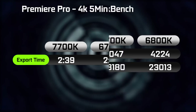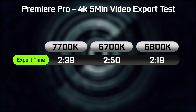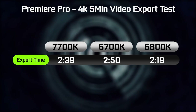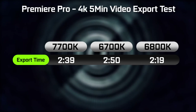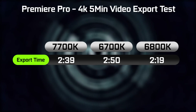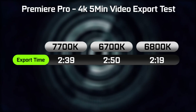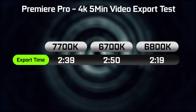In terms of video rendering performance, I rendered out a 4K 5-minute file in Premiere Pro and looked at the export time. On the 7700K it took around 2 minutes 39 seconds, versus the 6800K which was slightly faster at 2 minutes 19 seconds, and the same video file rendered out in around 2 minutes 50 seconds on our 6700K at factory clock settings.